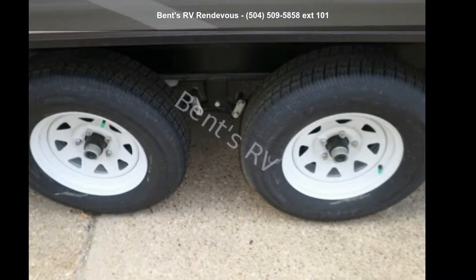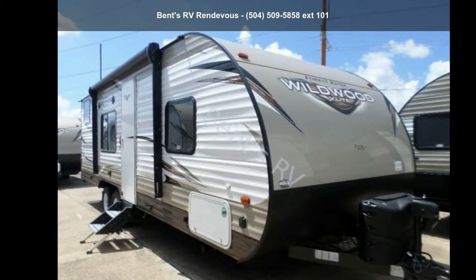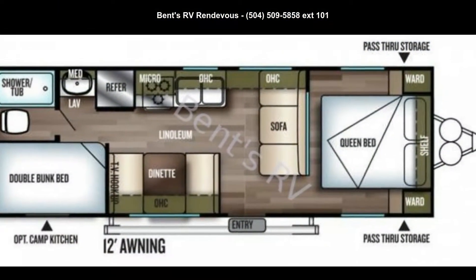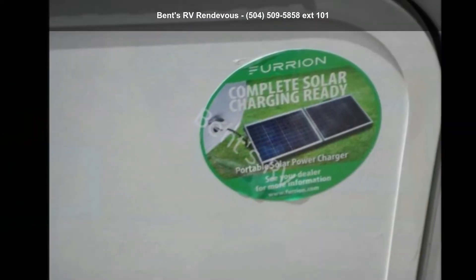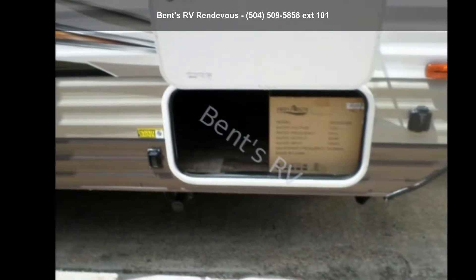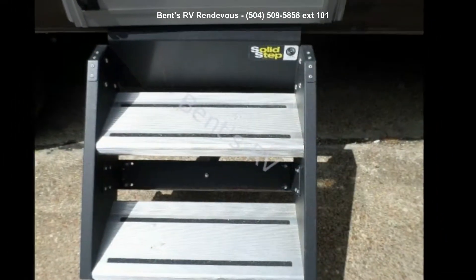Begin an adventure with this Forest River 2019 Wildwood XLITE 261B HXL. Whether you are planning on vacationing, adventuring or just relaxing, this travel trailer does it all. This unit is perfect for those looking to maximize fuel efficiency but maintain all of the conveniences of a well-appointed, feature-packed RV.